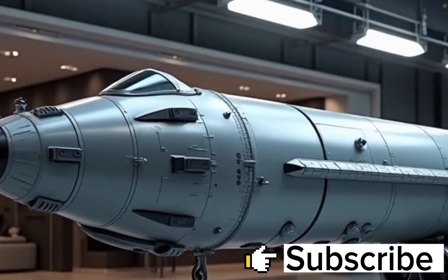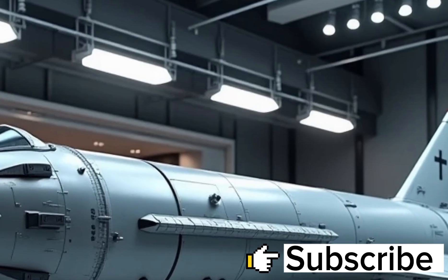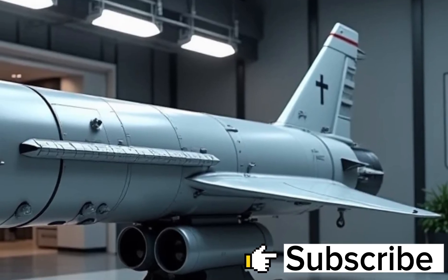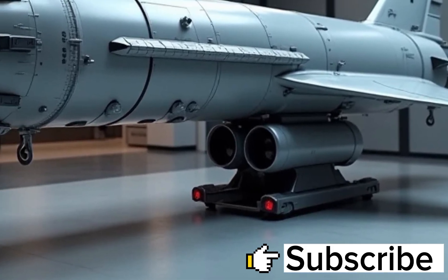Designed by the American defense giant Raytheon and fielded by the United States Navy, the SM-6 represents the cutting edge of multi-role missile capabilities, integrating speed, precision, range, and adaptability in a single, formidable weapon.